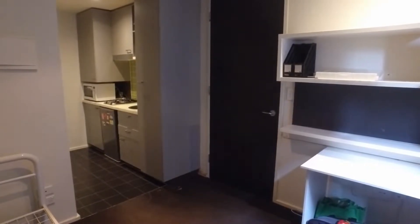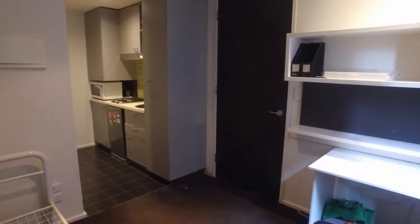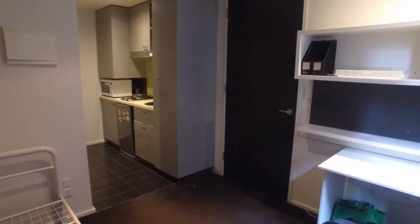Hi, I'm Danielle from Melbourne Real Estate. Today I'm taking you through apartment 215 of 24 Barclay Place in Carlton. This is a one-bedroom, one-bathroom furnished student apartment.